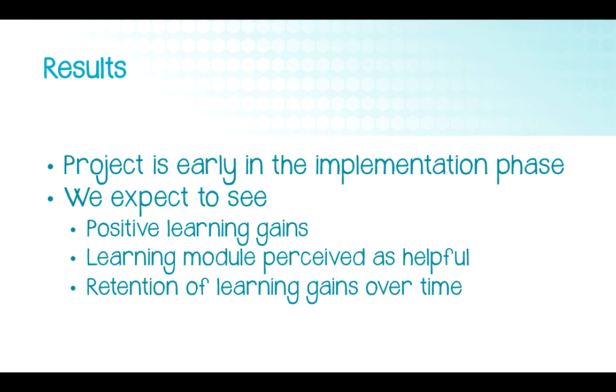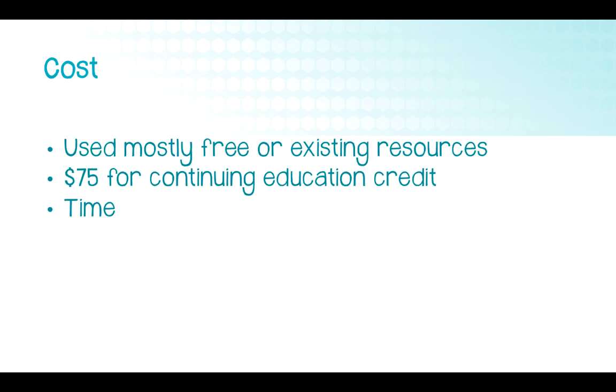We expect to see positive learning gains and hope learners will perceive the course as helpful with gains retained over time. Ordinal data will be analyzed with descriptive statistics — percentages, means, and medians — while narrative questions will be analyzed for common themes, outliers, and how they support or don't support the findings. The two formative assessments will be compared to assess immediate learning gains, and the post-intervention formative and summative assessments will be compared for learning gains over time. The cost of this project ran about $75, and the only reason it cost anything was to make it a continuing education credit. All other resources used were free or existing.